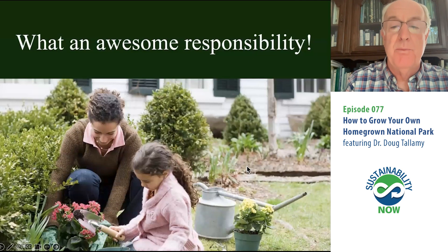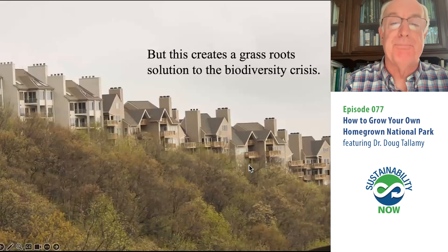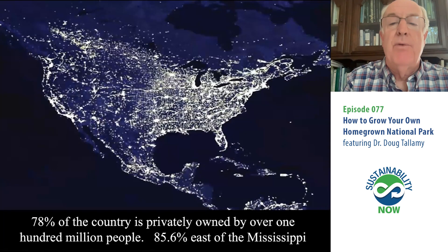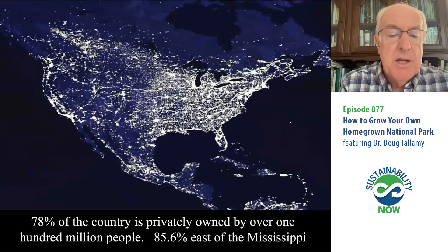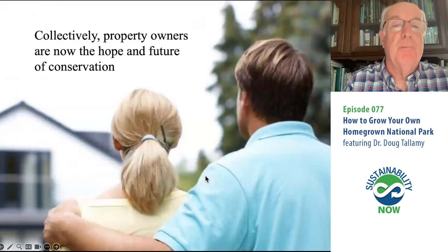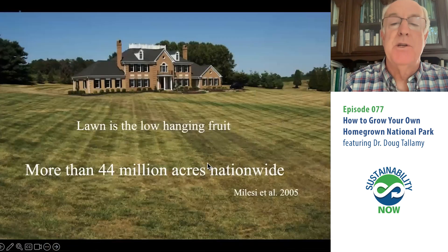In short, how we landscape is going to help determine how much life Earth can sustain — the carrying capacity of the planet. That is an awesome responsibility that most homeowners do not know they have. But it also creates a grassroots solution to the biodiversity crisis. There are a lot of us out there who own private property. 78% of the entire country is privately owned; 85.6% east of the Mississippi is privately owned. So collectively, property owners are now the hope and future of conservation, and I believe we can mobilize them if we get this message out.